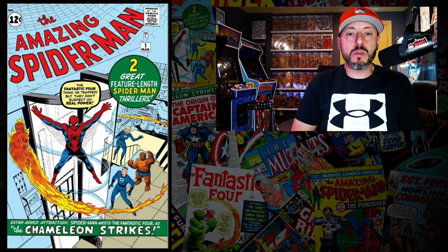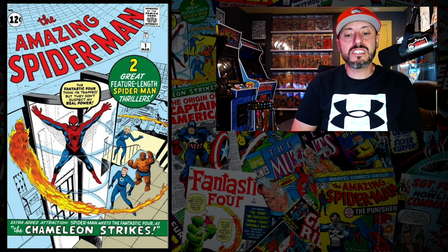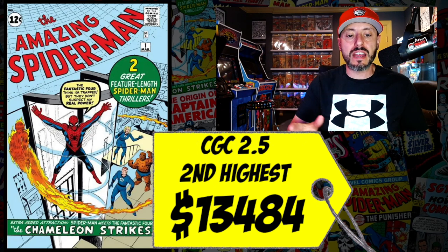At number 7 is Amazing Spider-Man #1 — the second appearance of Spider-Man, and the first appearance of the Chameleon and J. Jonah Jameson. A CGC 2.5 just sold for $13,484, the second highest price ever for that grade. This book appeared on my top 10 most expensive Silver Age comics list at number 5. It's a monster book — I want to own it. I have a 0.5 copy currently.